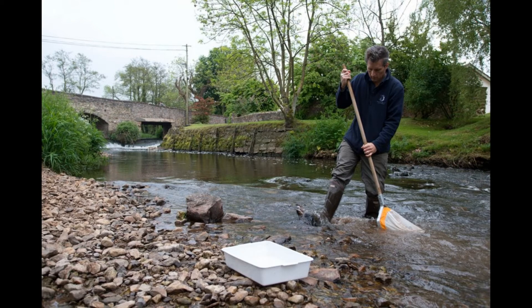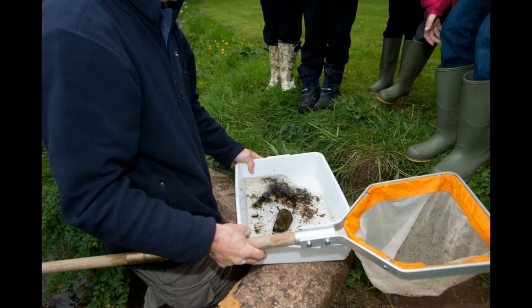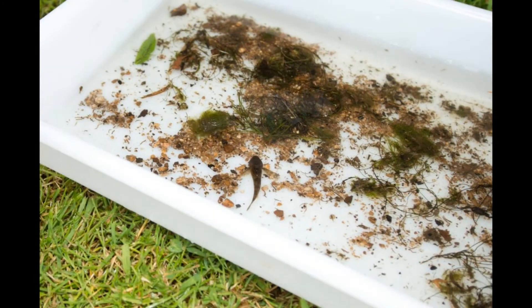Salmon particularly need cool, clean, well-oxygenated water. To demonstrate the need for that, we can also look at the invertebrates, because they too require good clean water.